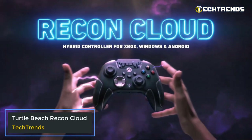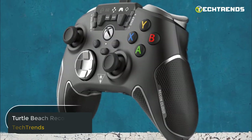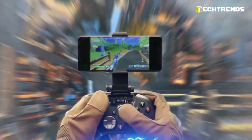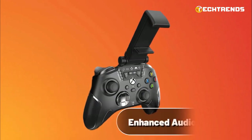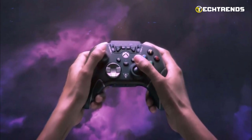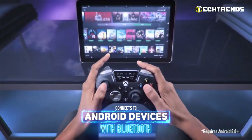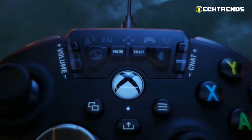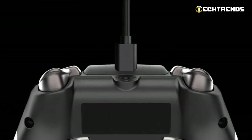Turtle Beach Recon Cloud. The Turtle Beach Recon Cloud Hybrid Controller is a feature-packed wireless gaming controller priced at $129.99, designed to elevate your gaming experience across multiple platforms. With its versatile connectivity options, ergonomic design, and enhanced audio features, this controller ensures you stay in control and immersed in your games for hours of non-stop fun. It offers wireless gaming on Android 8.0 and above devices and Windows PCs, and wired gaming on Xbox Series X/S, Xbox One, and Windows PCs. It includes a detachable 3-meter USB-C braided cable for wired play on Xbox and PC.